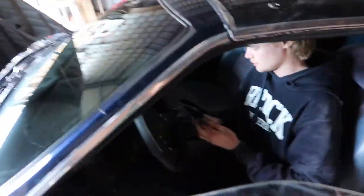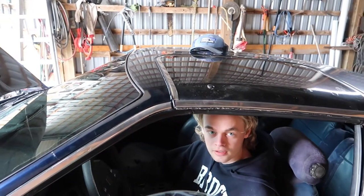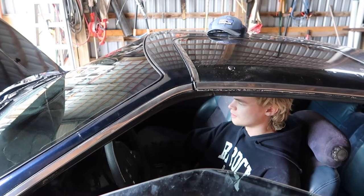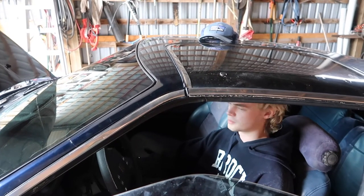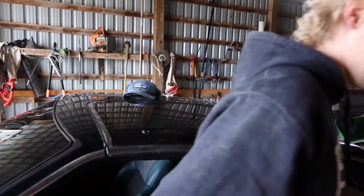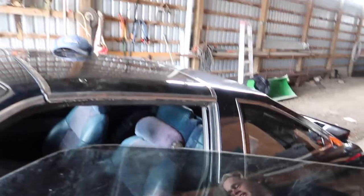We got the starter in. My heart's pounding again, man. Do you have the key? Who has the key? Oh, I got the key. Moment of truth. Oh — the battery's not connected. We're idiots. We're idiots.